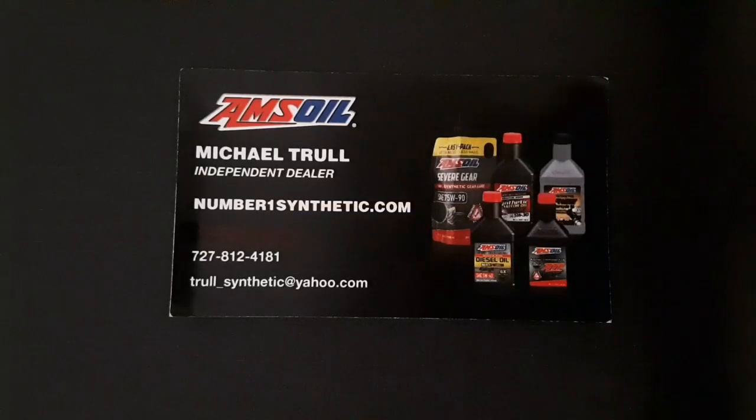Number1synthetic.com is where you can browse, shop, and order online. Everything's shipped UPS to your door from the closest AMSOIL warehouse in the U.S. and Canada. You can look up your vehicle at my website, number1synthetic.com, to see exactly what products are recommended. Thank you.